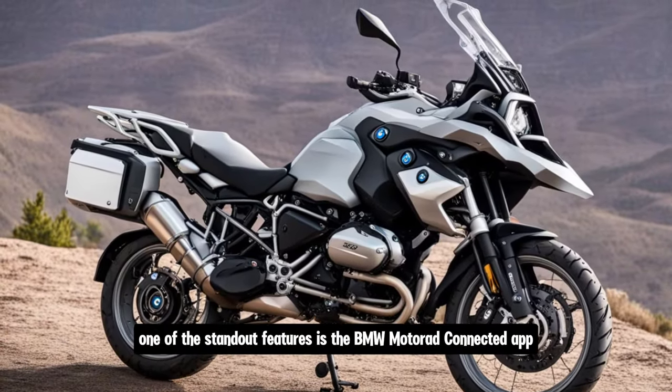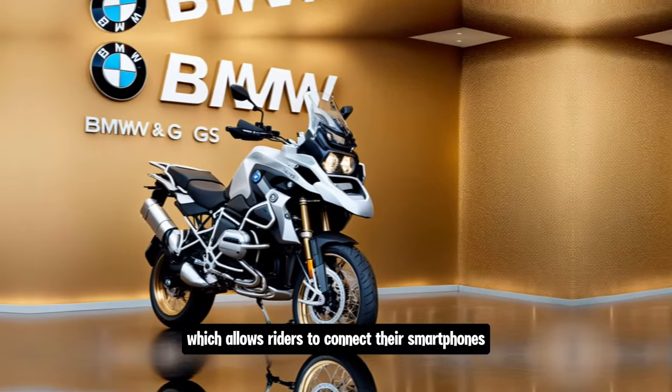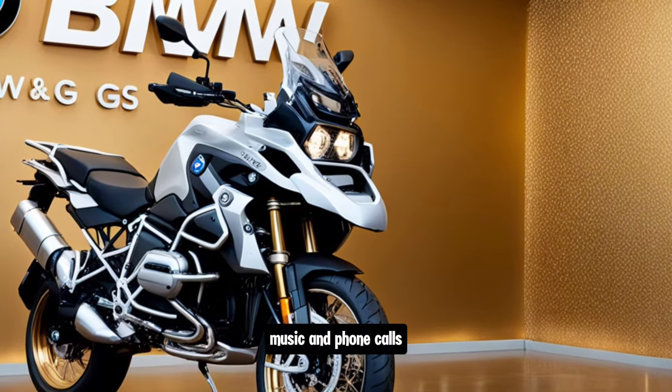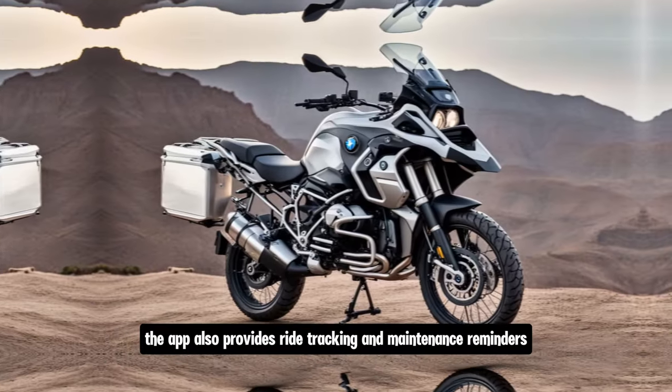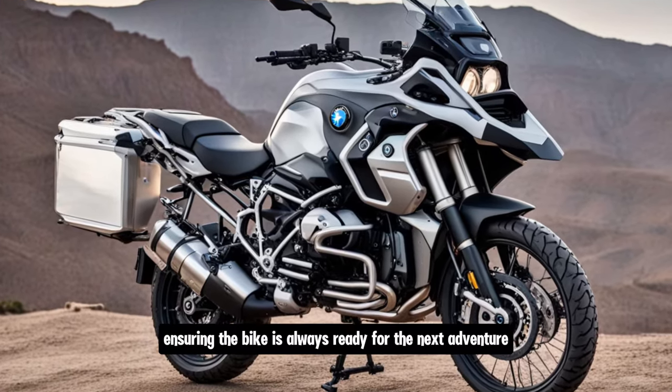One of the standout features is the BMW Motorrad Connected app, which allows riders to connect their smartphones to the bike's display for access to navigation, music, and phone calls. The app also provides ride tracking and maintenance reminders, ensuring the bike is always ready for the next adventure.